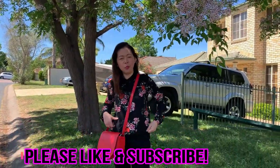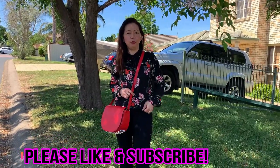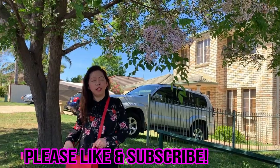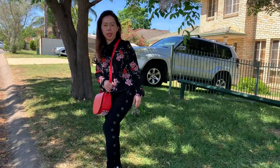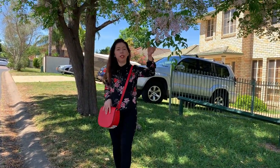For my outfit of the day, I'm wearing a floral top because we're going to look for flowers. And this is my Alexander Wang Leah bag. And I'm wearing leggings with studs, so I'm full of studs. Okay, let's go.